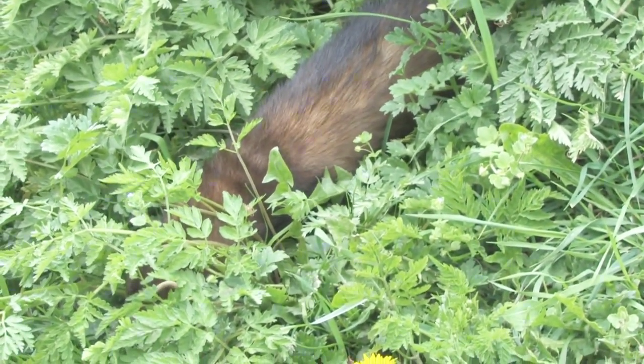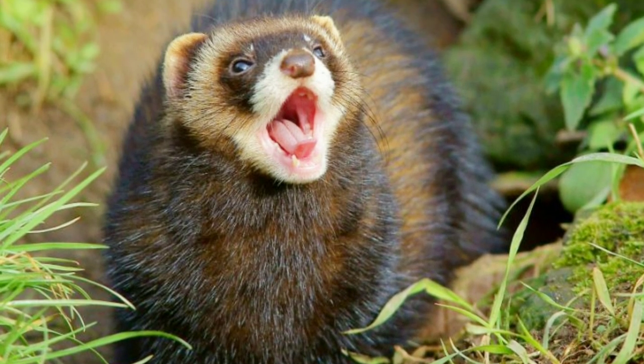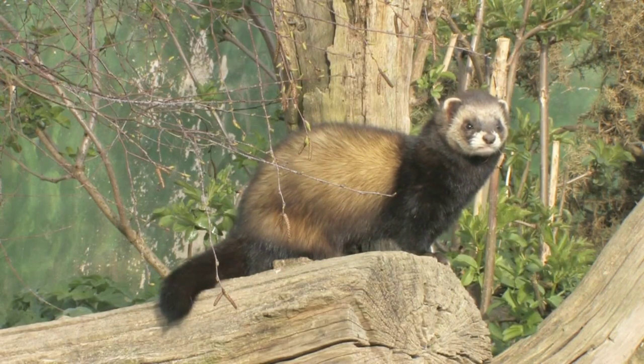The other species of polecat is the European one. They are dark brown instead of white and are found all across Europe. European polecats aren't nomadic like their steppe cousins, and permanently stay where prey is abundant.